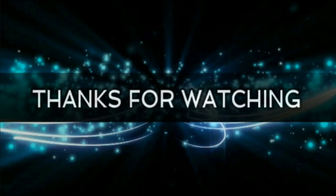Thanks for watching. I hope you enjoyed this video — like, comment, and share with your friends. Thank you.